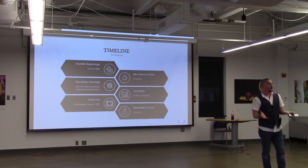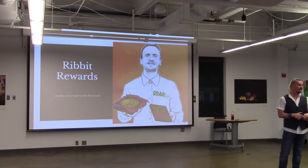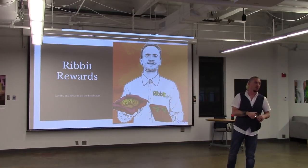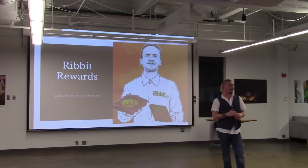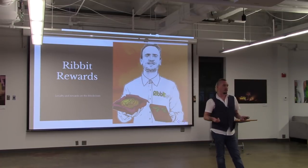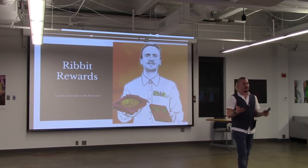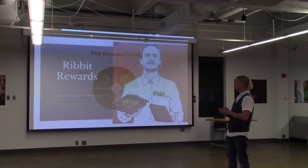My slides are going to be pretty light this evening. As a developer, I've spent most of the past couple of weeks actually working on revamping the software I'm going to be talking about, and that's left very little time for slides. I'd also like to invite anybody that has questions to ask them throughout the presentation — I enjoy an interactive discussion. It feels much more comfortable to me than presenting.